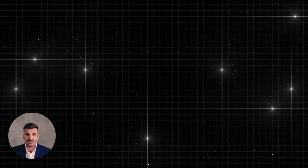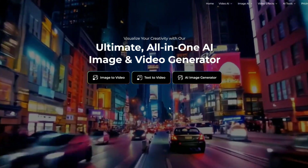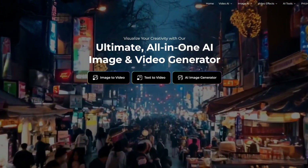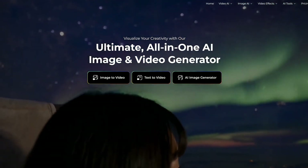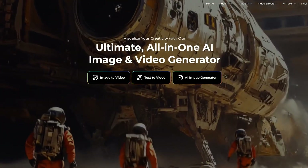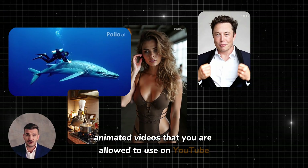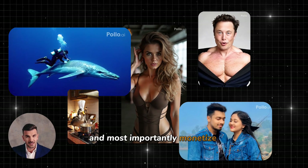The very first step in creating your faceless YouTube channel is to use an AI tool called Polo AI. This is an incredible AI-powered tool that allows you to convert text into animated video content. You can use this tool to generate high-quality animated videos that you are allowed to use on YouTube and, most importantly, monetize them.